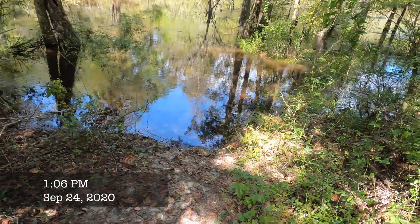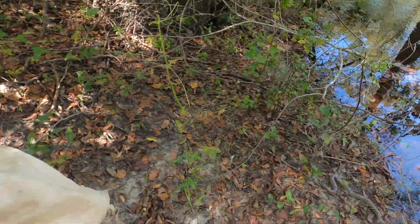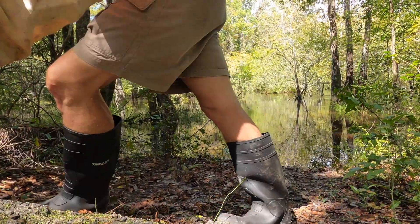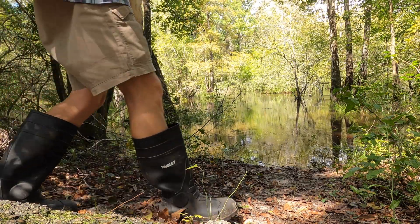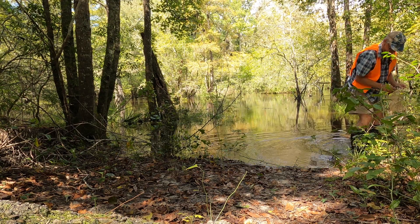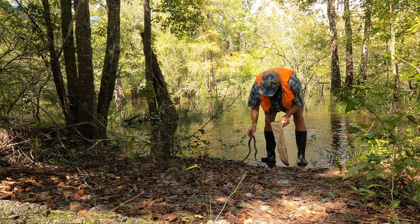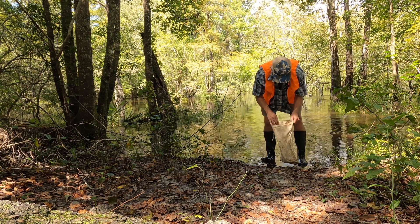We just got a call from somebody who is interested in trying to rehab the snake. It's still alive and it's moving. I've got my old school snake bag here, so we're going to bag her up. I'm going to set my camera down and get some wet leaves to put in the bag. She's just so lethargic, but she's in the bag.